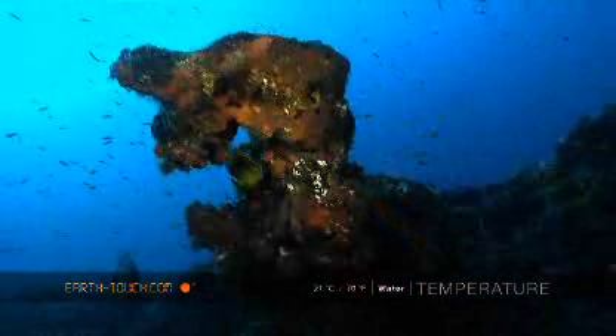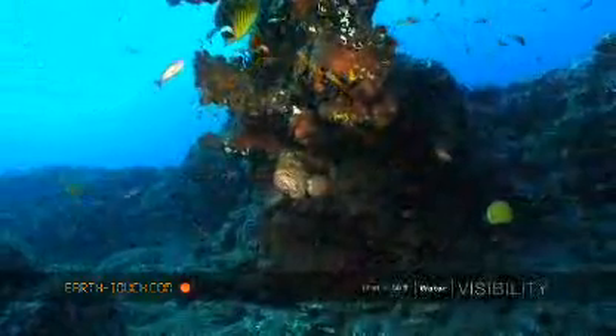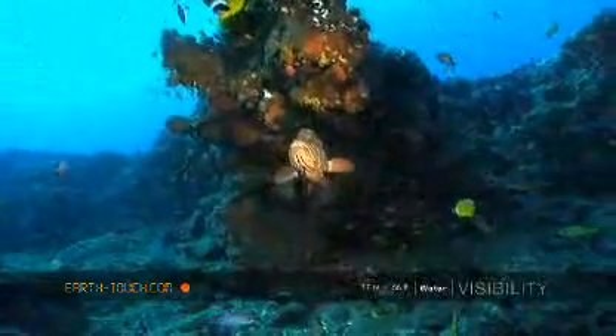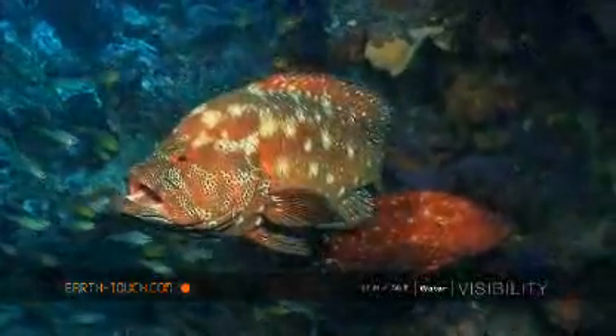This ledge is the main reason that the mantas tend to aggregate here. As the current passes this ledge it causes upwellings, and the mantas tend to stick around here because it assists with their feeding patterns. It's also home to numerous other fish, and these big tomato rock cod as well as the butterfly fish are usually resident within this cleaning station.